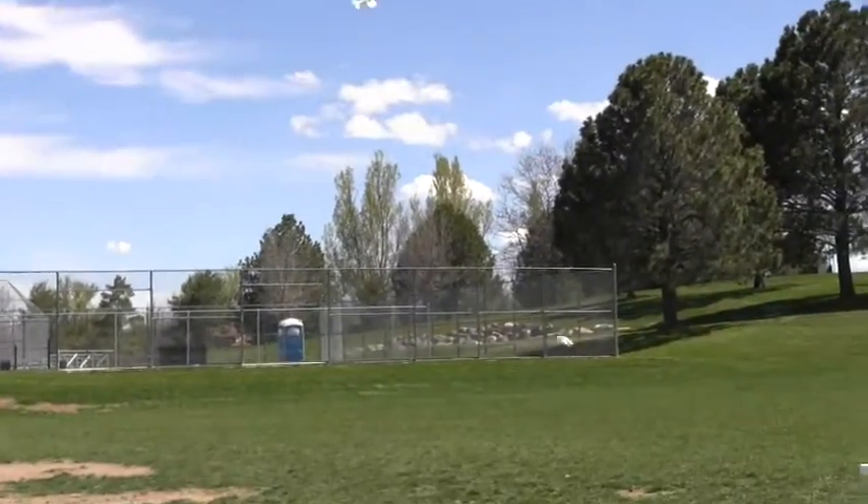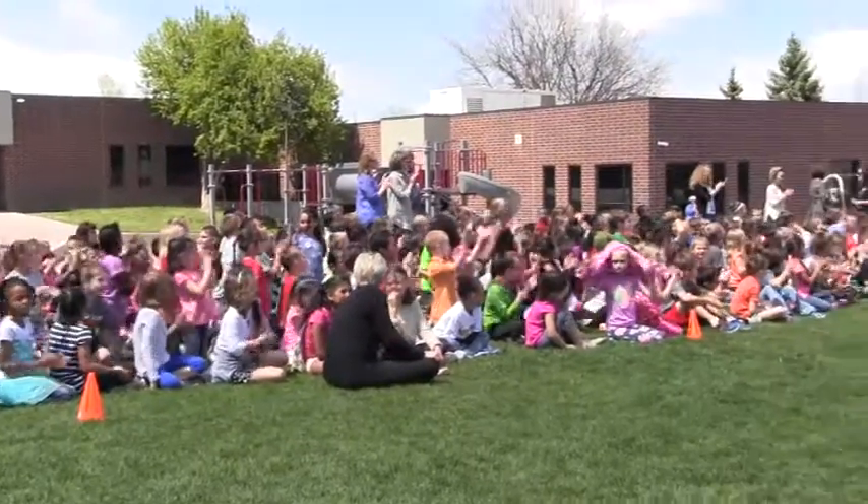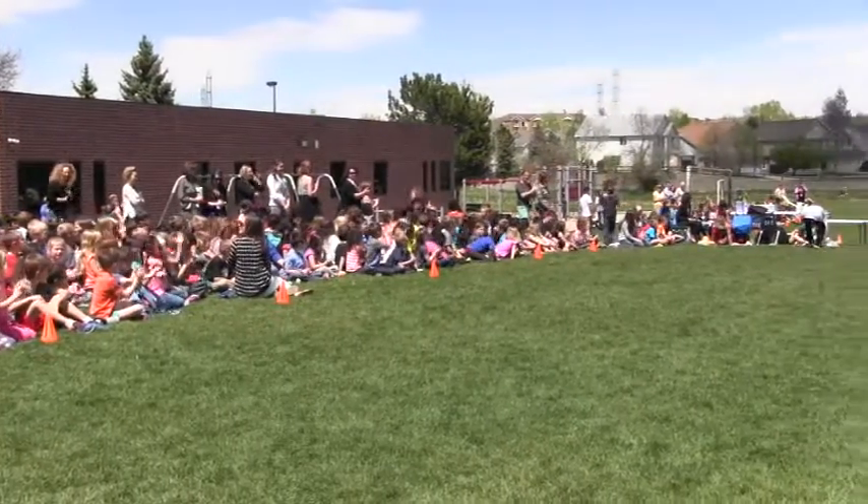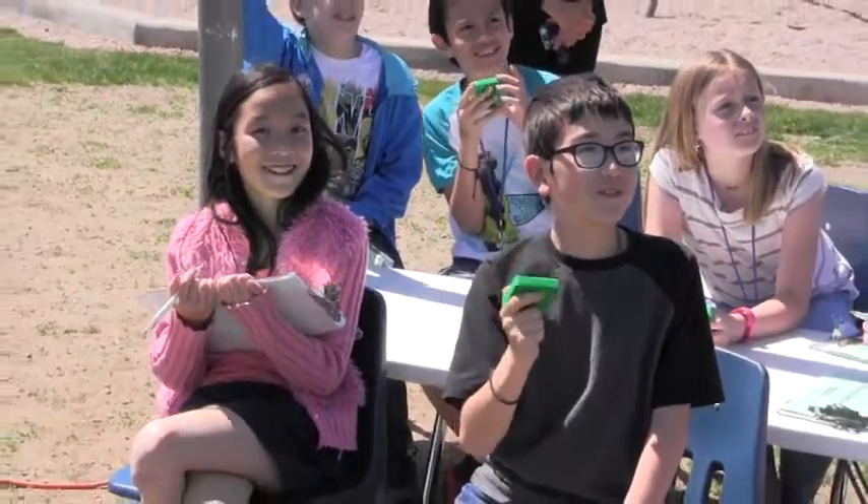Everybody in the whole school made parachutes. The kindergarten through second grade made just one size canopy parachute and took them all home. But the third, fourth, and fifth grades got into depth with the size of string, the different canopy, and the different material. We would drop them in class and they've done pre-tests in class with the actual tests in there.